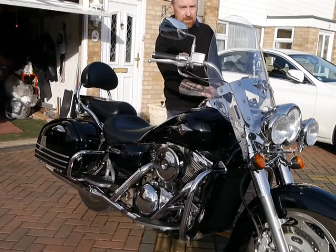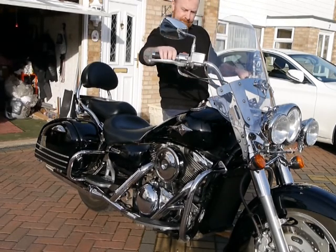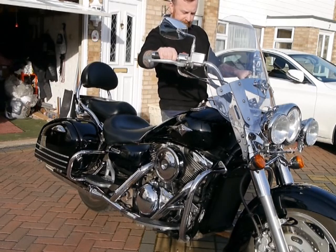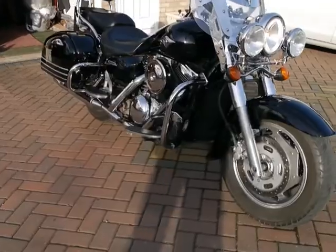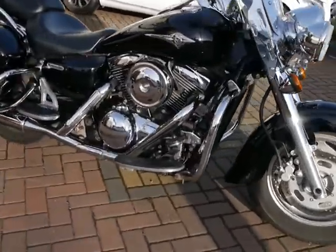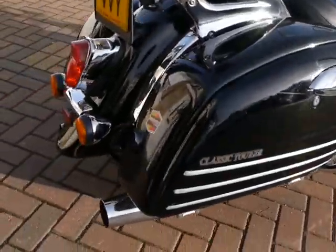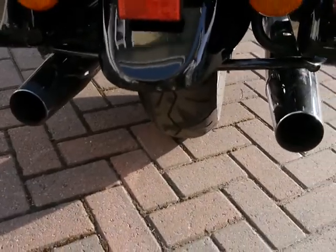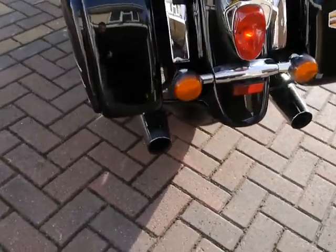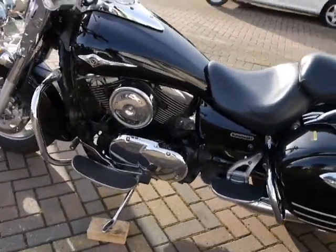First off the alarm... and this is running. Proper little thumper — well, there's nothing little about that, is there.